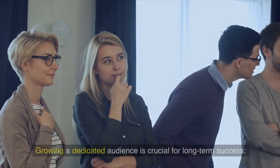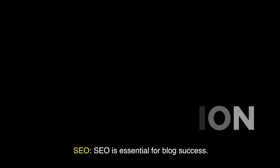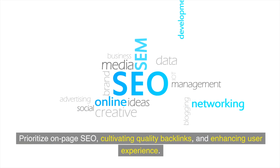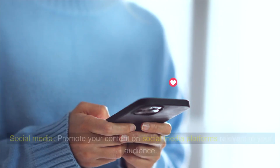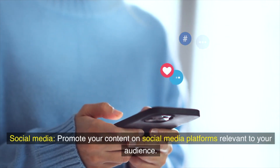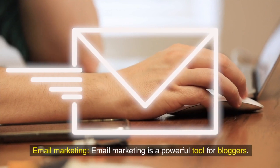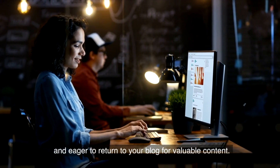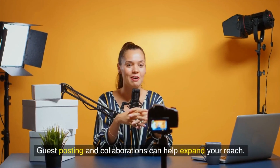Five: Building an audience. Growing a dedicated audience is crucial for long-term success. SEO is essential — optimize your content for search engines to boost organic traffic, prioritizing on-page SEO, quality backlinks, and enhanced user experience. Promote your content on social media platforms relevant to your audience and build a community. Email marketing is a powerful tool: build an email list and send regular newsletters to maintain a direct connection with your audience. Collaborate with other bloggers and influencers through guest posting to expand your reach.